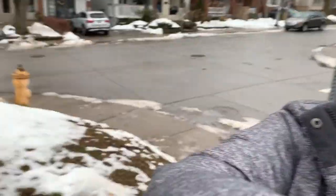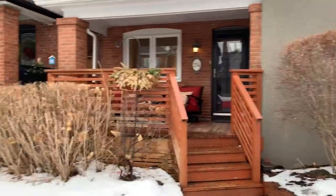Hey, Jen Palacios here with the Julie Kinnear team. I am here at 254 Ranley at Lawrence and Mount Pleasant area, and we're just steps away from Wanless Park, and I am going to show you this amazing house.